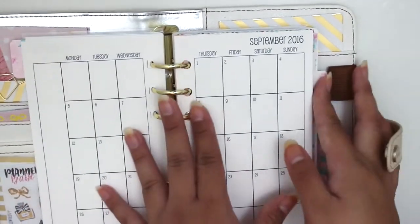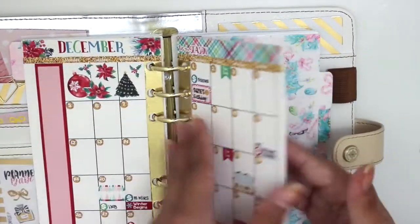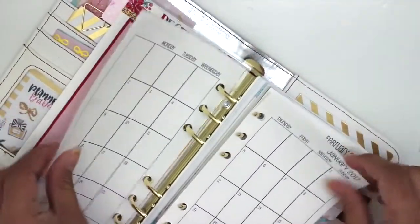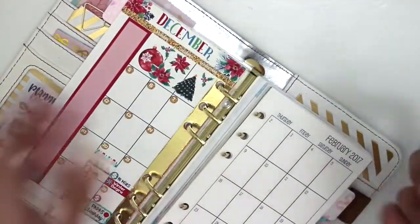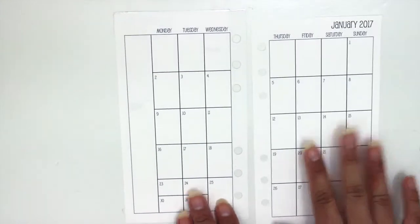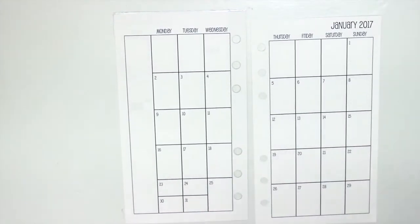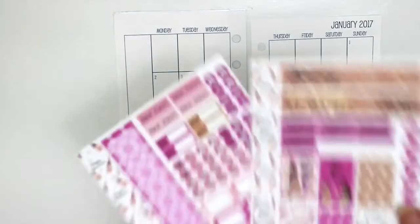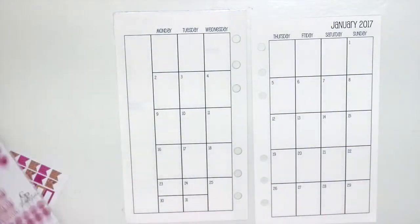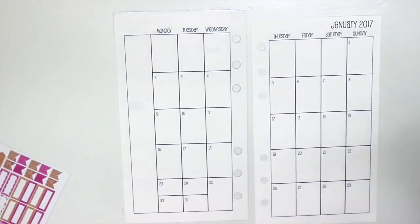I still need to change the setup of this planner because it's still set up for Christmas and it obviously isn't Christmas anymore. I feel like I haven't filmed one of these in quite some time, so as usual I'm just going to go ahead and start with the side washi.